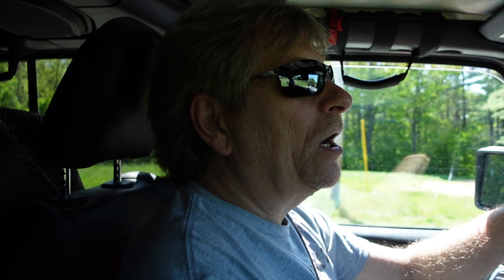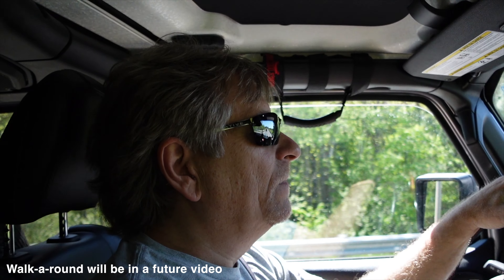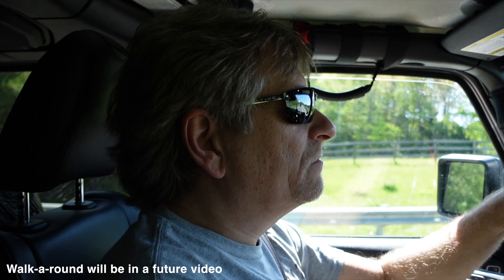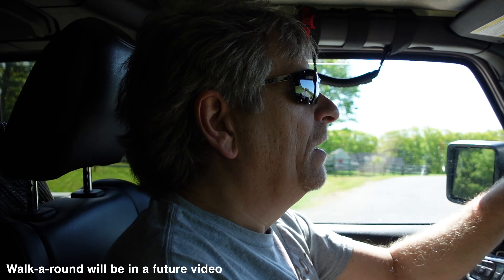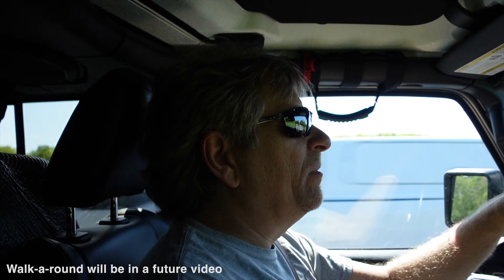It definitely rides a lot better. We'll give a little walkaround when we get to the campsite later on today. We'll do a walk-around once we get set up at Rangeley Lake State Park this afternoon, show you what we've done and what not. Leave a comment down below and tell us what you think.